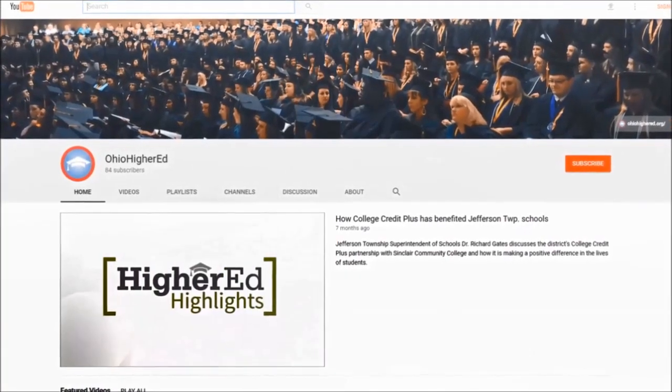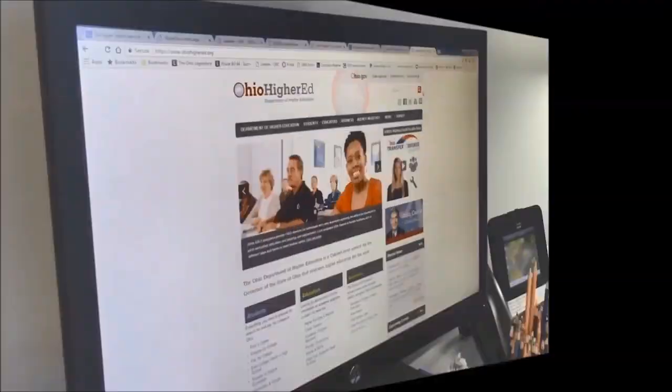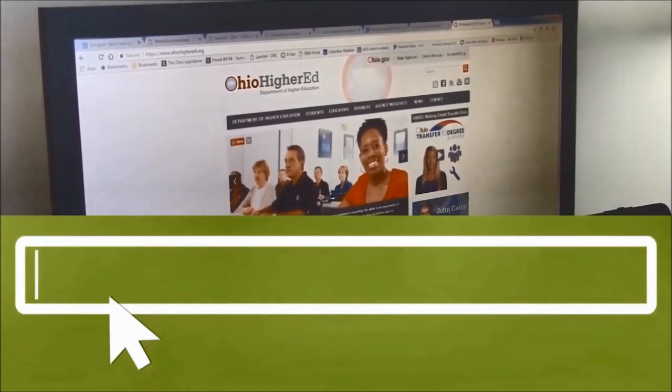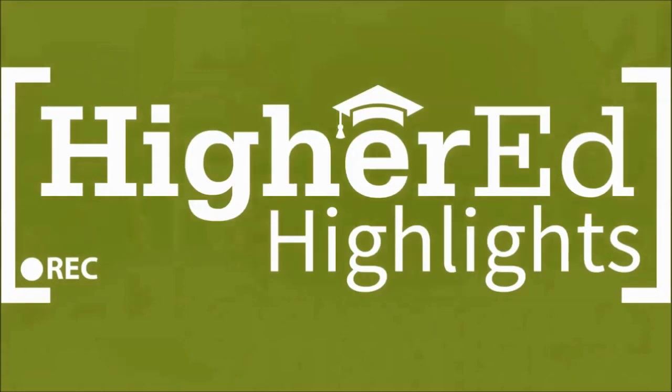Look for Higher Ed Highlights on the Ohio Department of Higher Education's YouTube page and through our Facebook page and Twitter feed, and check out our website at OhioHigherEd.org. Thank you for watching, and come back next week for another round of Higher Ed Highlights.